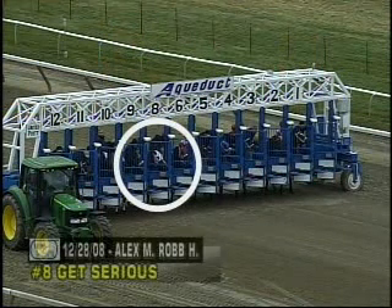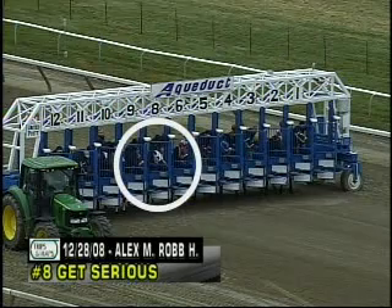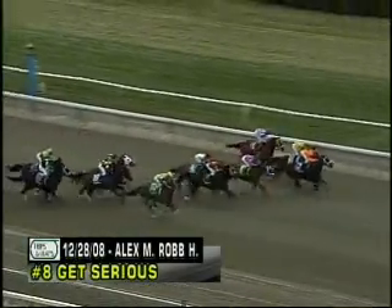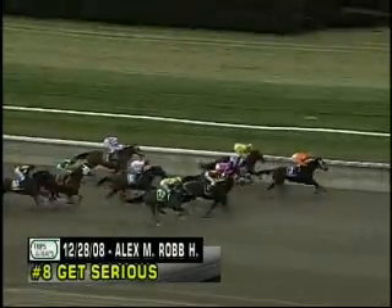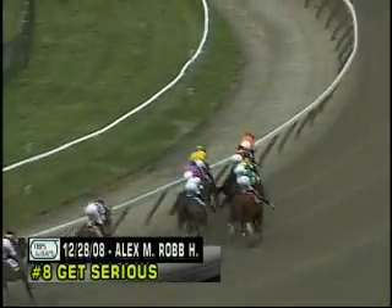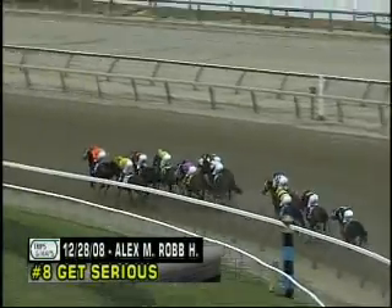We'll take a look at one more race — the Alex M. Robb from Sunday, the 8th race here at the Big A. We're looking at the number 8, Get Serious, who looked to be the main speed on paper. At the start, Get Serious stumbles and drifts back. He was absolutely the main speed — everybody expected it. The 3-horse, who ends up on the lead and finishing second, was not getting the front from him. Get Serious getting left changed the entire complexion of the race. Stuart Elliott rode Arc Clear Victory conservatively, which was actually a very good ride.